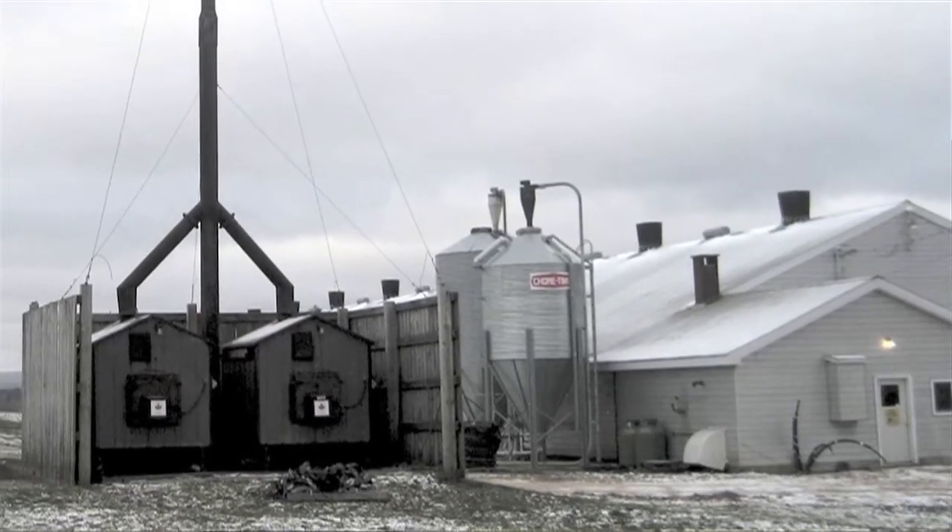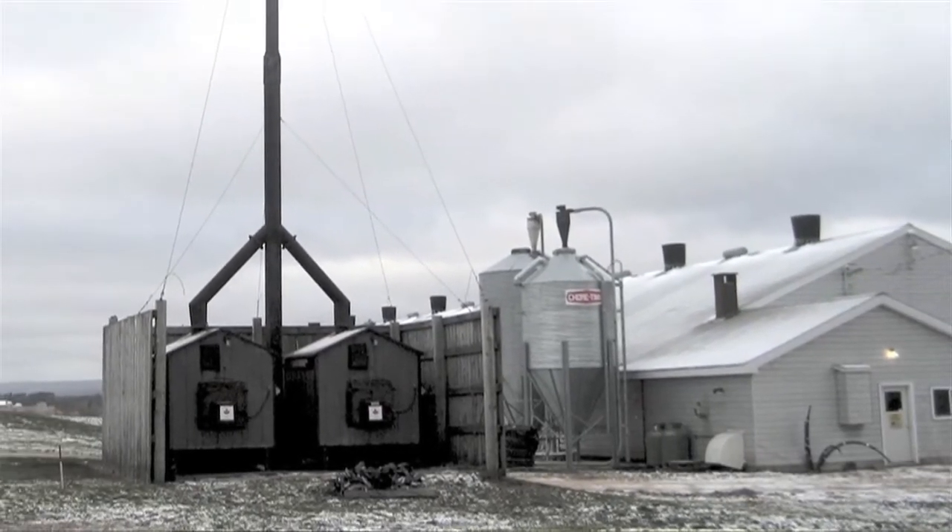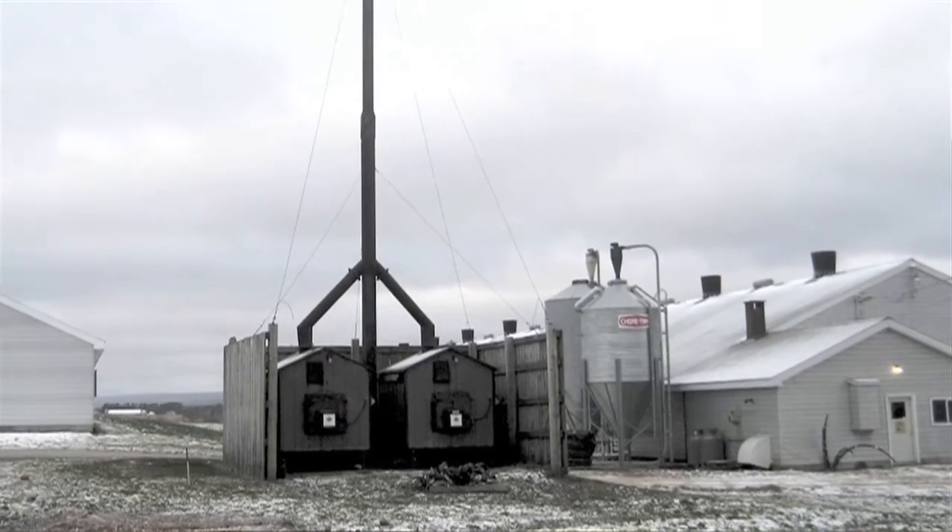I was consuming 130 to 150 cord of wood a year. After about seven to eight years, the wood furnaces basically burned out.